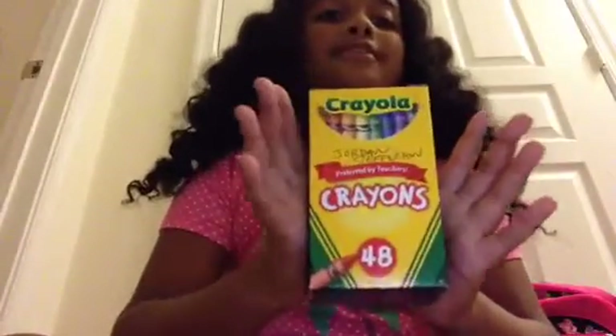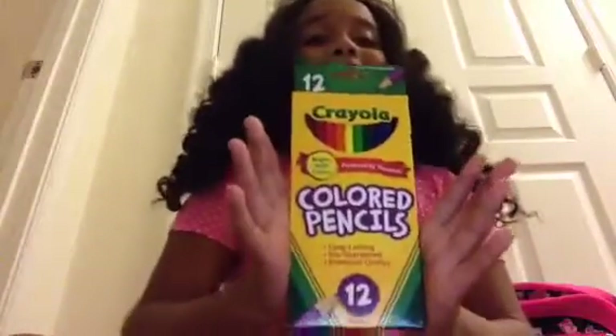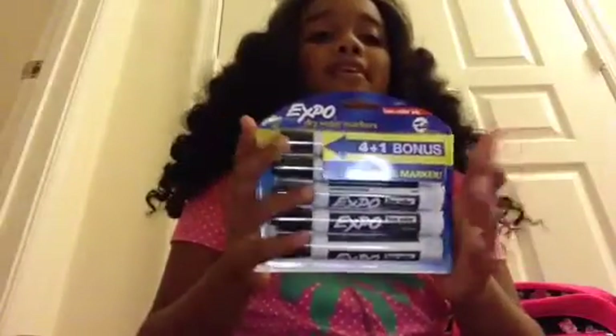Okay, let's start on the school supplies. First I have my 48 crayons, and my 12 colored pencils, and my glue sticks, and my Expo dry erase markers — there's five in there.